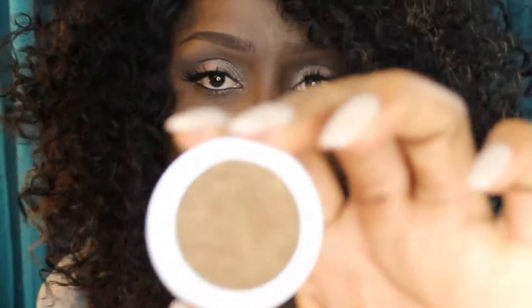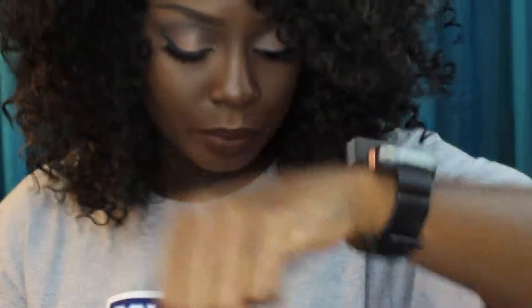Now this color is Moonshine. I want to say it's a brownish-type gold. And the consistency of their products is just so soft and creamy. It's a nice chocolatey brown with some gold in it.